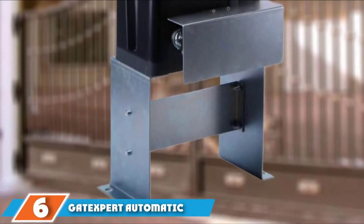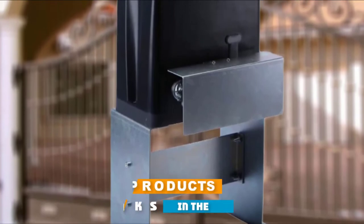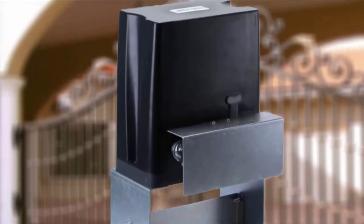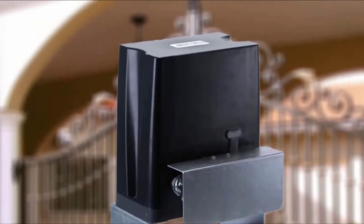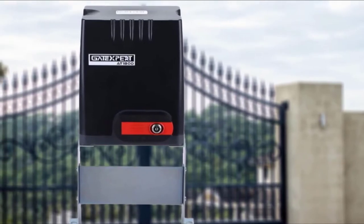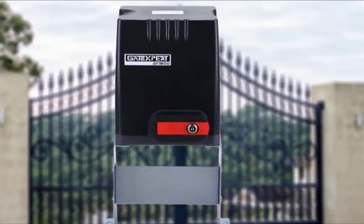The number 6 position is dominated by the GateXpert Automatic Sliding Gate Opener. With its high weight capacity and ability to handle long gates, this stout opener is an excellent pick for sliding models. GateXpert boasts an 1,800-pound weight capacity and 26-foot maximum length, making it suitable for heavy metal gates. The gate works via a single-button remote control with a 100-foot range, and will support up to 25 remotes.